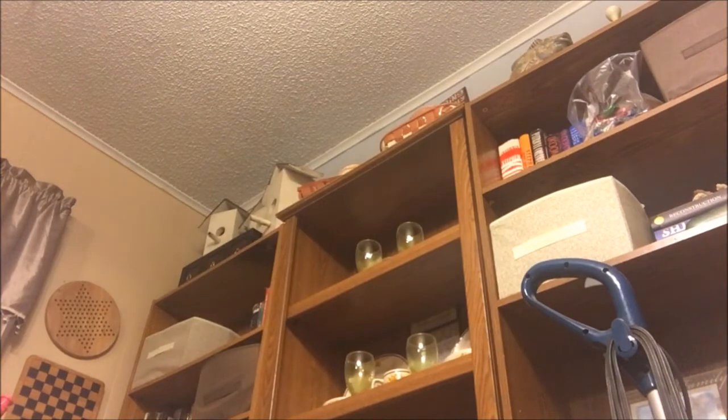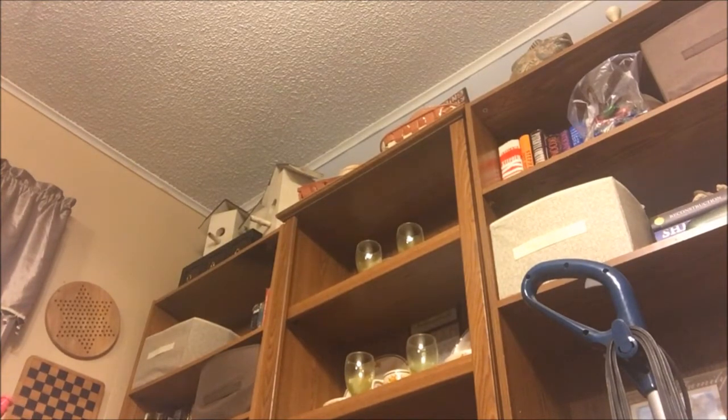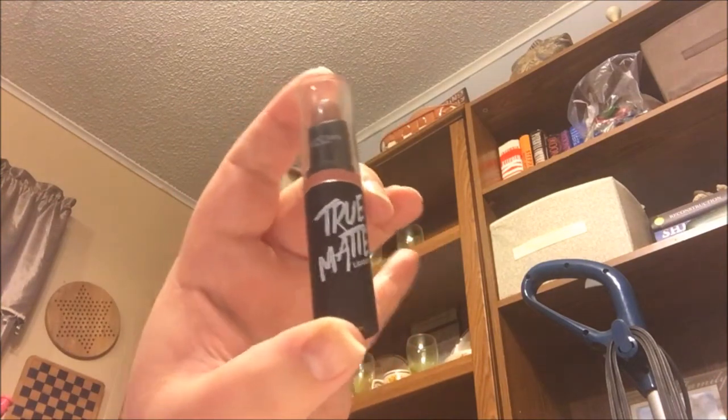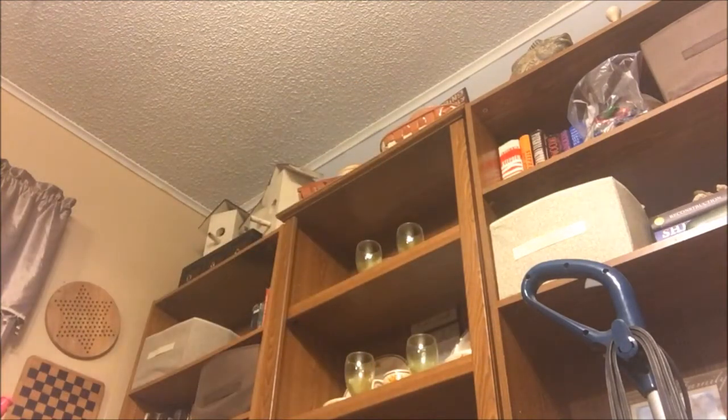Hey y'all, it's Nona and I'm here to do a swatch video on the Broadway color true matte lipsticks. This is the packaging, and this one is in the color nude rose. So let's just get started.